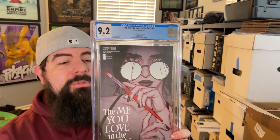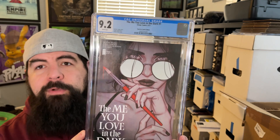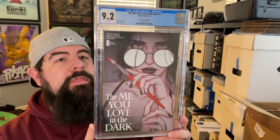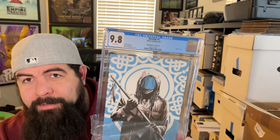Next up is Me You Love in the Dark — one of my favorite Frizzin covers. I absolutely love this cover. And it's a 9.2. I can easily see why — there's some chipping near the staple that I must have missed. Really beautiful cover; I just think Frizzin killed it. Me You Love in the Dark, exclusive from Third Eye Comics. Also got the one-in-25 Albuquerque variant in a 9.8 — that's fantastic.